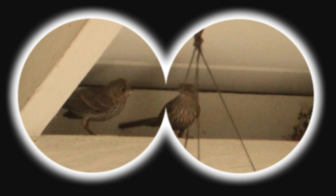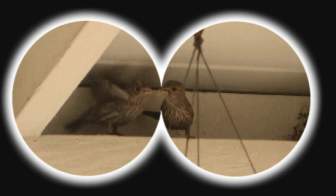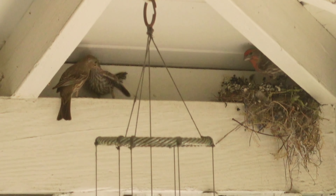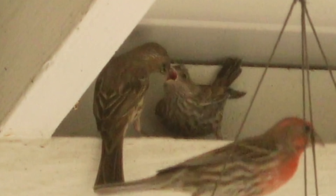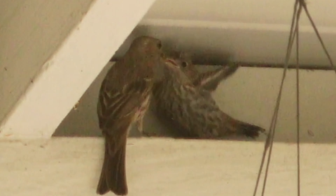So when it starts to venture onto the ledge, it's probably because it's feeling a little adventurous. Watch this — every once in a while the parents stop by to feed the baby bird. If you look really closely, you might see little pieces of food move from mom's beak to the baby.